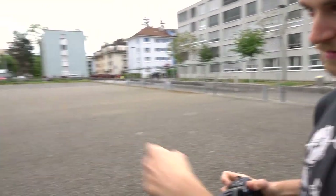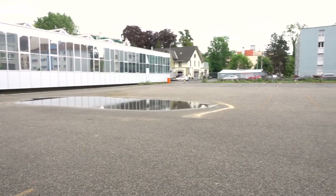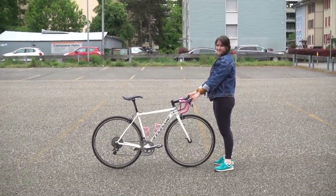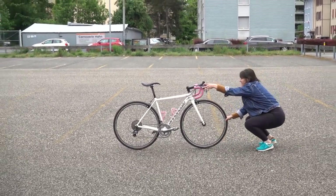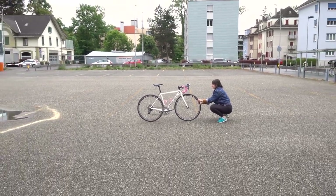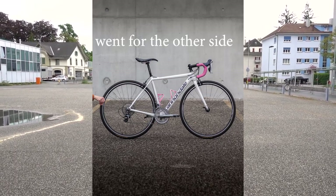You can get creative — for instance, use this little puddle that formed from the rain overnight and do some reflection shots. If you want a nice depth of field shot so your bike really stands out with a blurry background, you can get a friend to hold your bike and step far back with your camera so the bike really stands out.